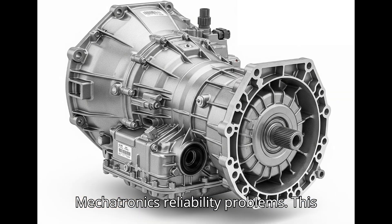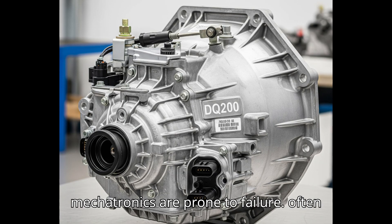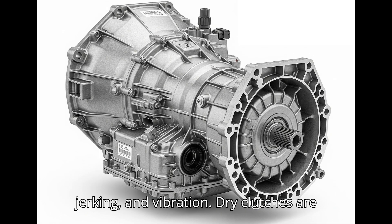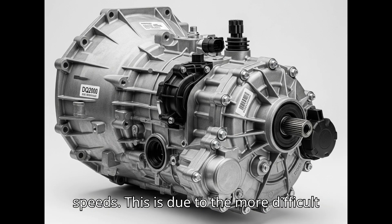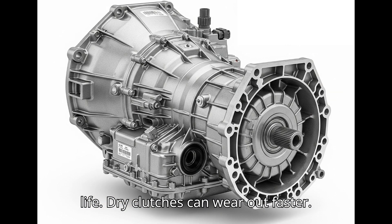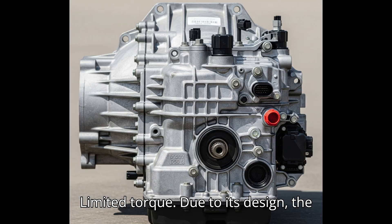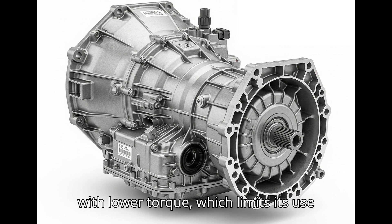DQ-200 disadvantages. Mechatronics reliability problems: this is the main and most well-known disadvantage. The mechatronics are prone to failure, often due to cracked pressure accumulator housings or problems with electronics and valves. Symptoms include jerking, no gears, emergency mode, and vibration. Dry clutches are more prone to jerking, especially when starting off, in traffic jams, and at low speeds, due to more difficult heat dissipation and the lack of smooth operation of clutches in oil. Clutch life: dry clutches can wear out faster, especially with aggressive driving, frequent hill starts, or in heavy traffic. Replacing clutches is expensive. Limited torque: the DQ-200 is only designed for engines with lower torque, which limits its use in more powerful versions of cars.